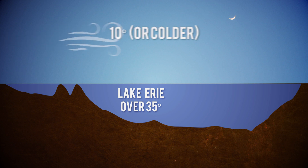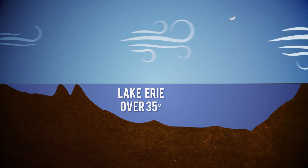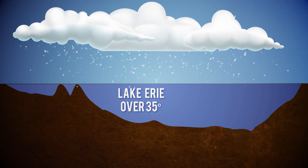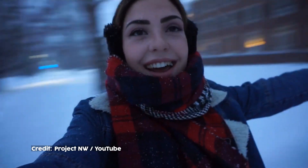When the cold air from the north and west moves across the lake, it catches water vapor rising off the lake and turns it into clouds, piles of snow, and maybe a snow day or two for some lucky kids.